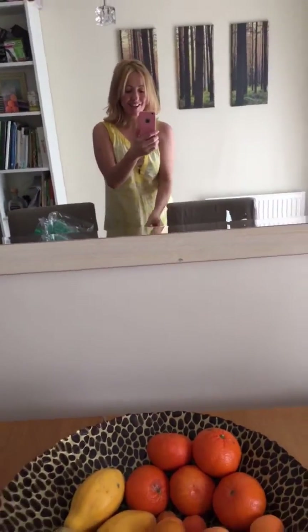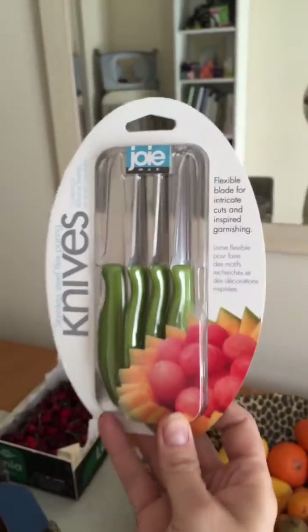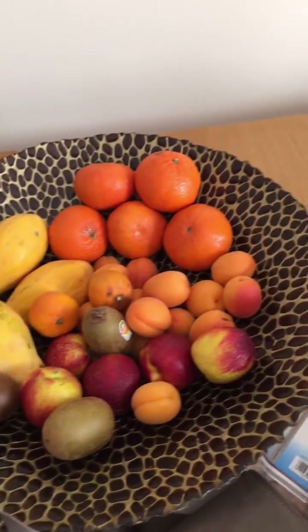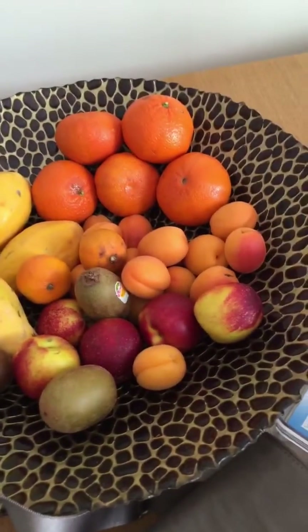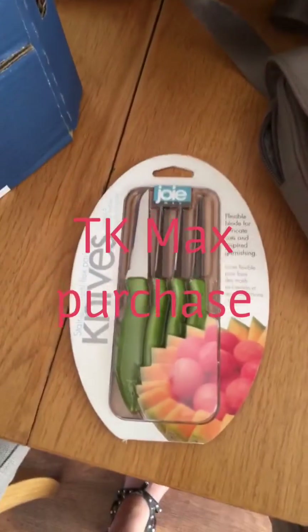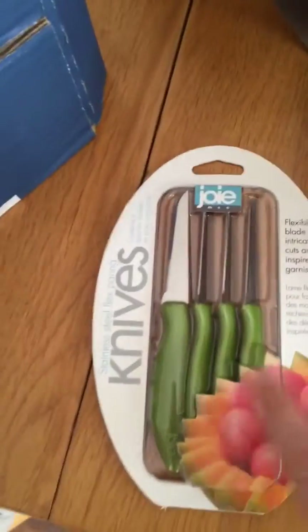And here's another thing I wanted to show you — these that I bought. They're tiny little knives, which when you're cutting lots of fruit like kiwis, peaches, apricots and things like that, or if you want to peel things, these are just the most teeny little sharp knives. Absolutely awesome. And they're only £2.99 — so another bargain of the day.